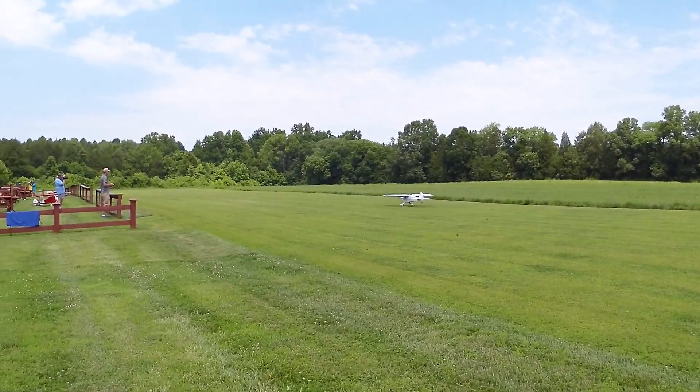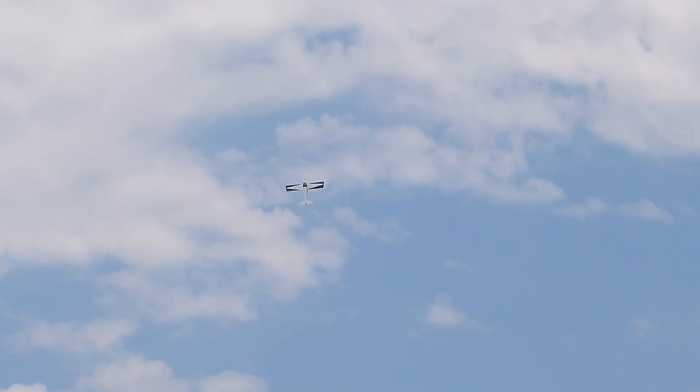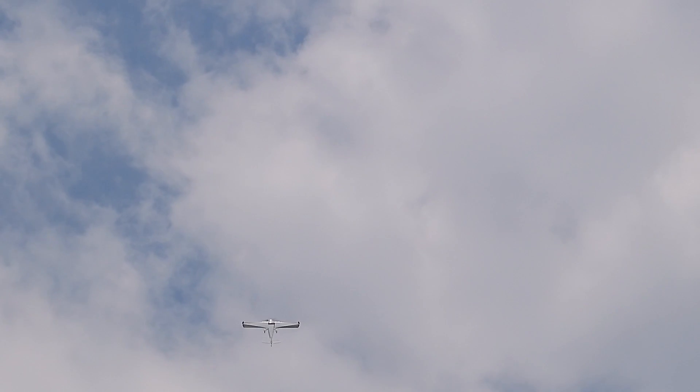Dennis is kind of the go-to guy at our field for tuning engines, so it shouldn't surprise us that his engines perform very well. And this isn't nearly all the vertical that this plane has.